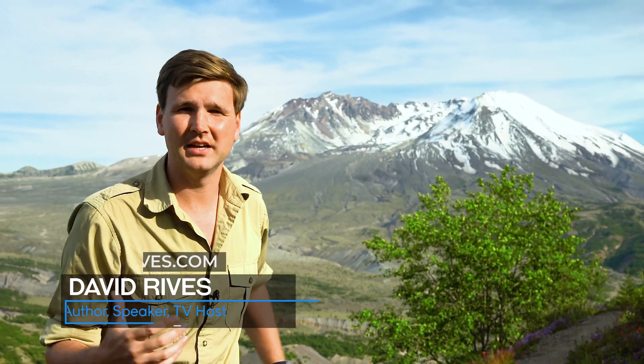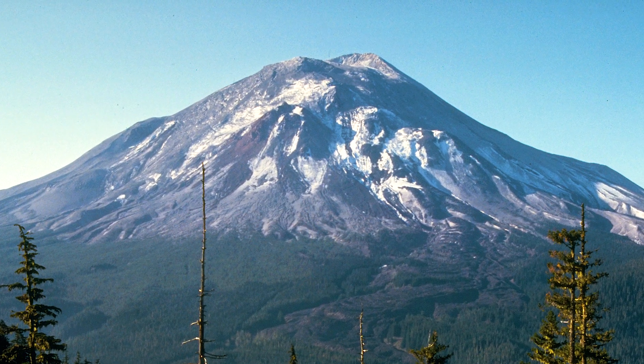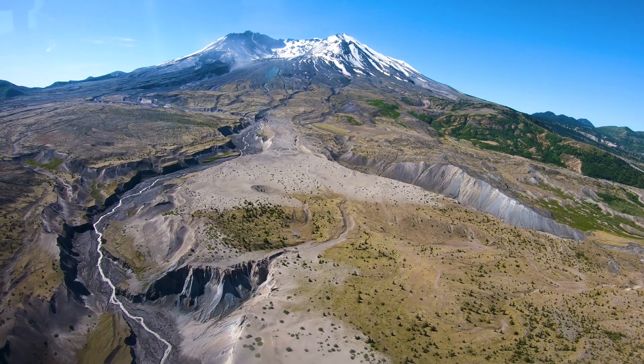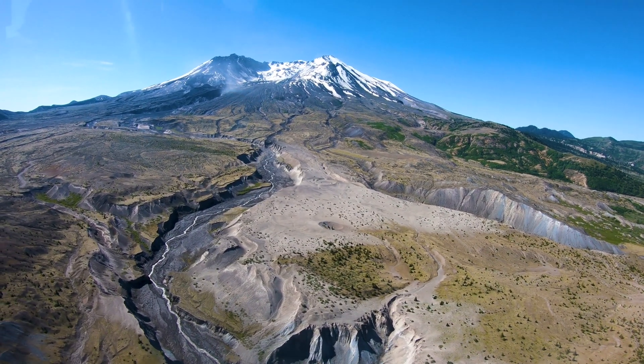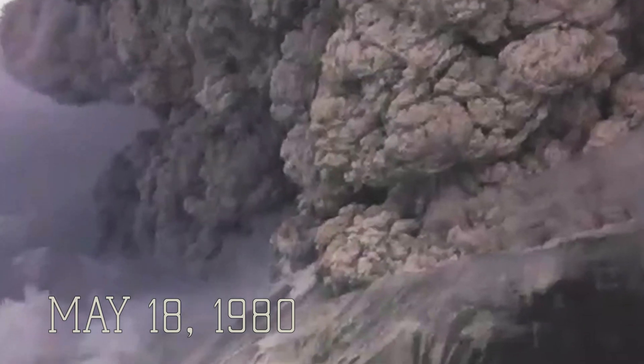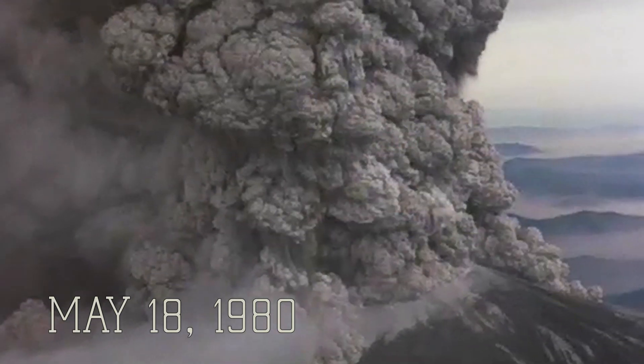I'm here at beautiful Mount St. Helens in Washington State. Just about 40 years ago, this mountain was cone-shaped. But as you can see, it's not like that anymore. Now it's got this horseshoe shape. That's because on May 18, 1980, this volcano blew its top — literally.